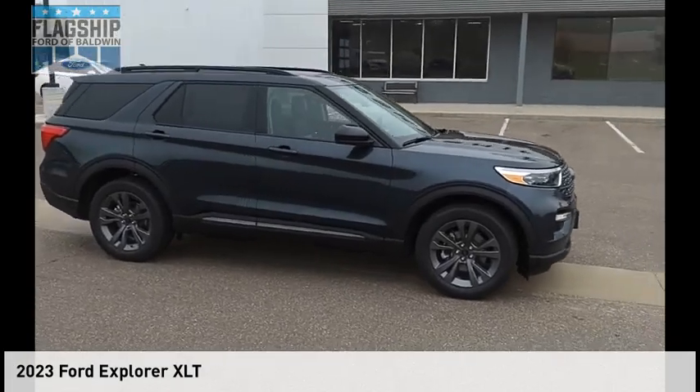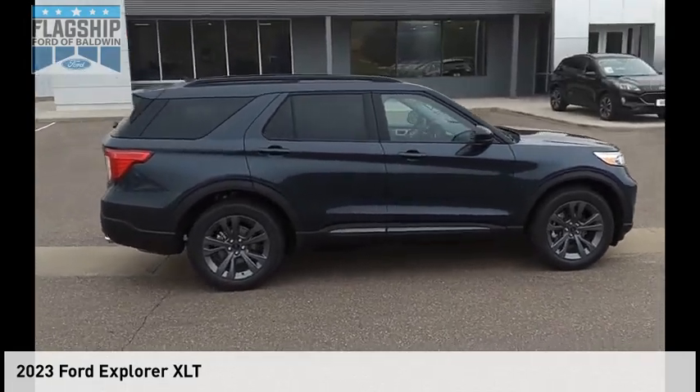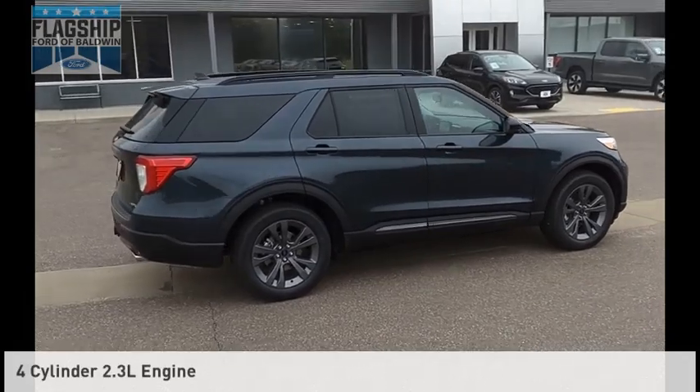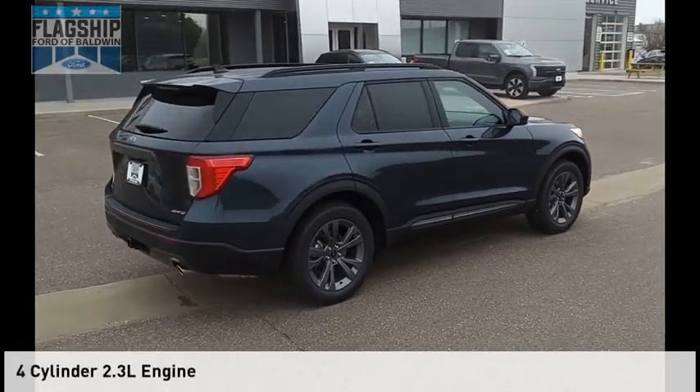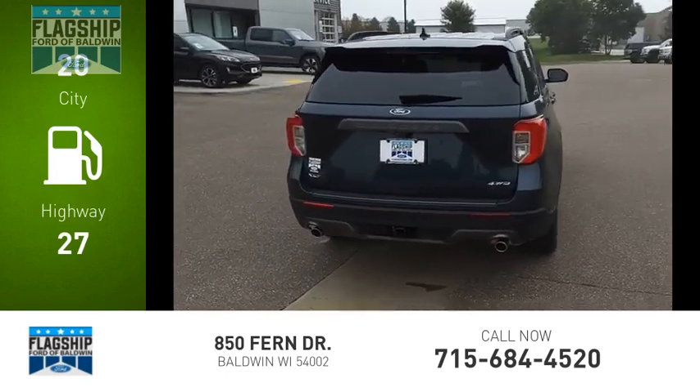Stop by and take a look at the 2023 Explorer. This vehicle is powered by an all-wheel drive, four-cylinder, 2.3-liter engine. Great fuel efficiency saves you money by requiring fewer trips to the gas station.